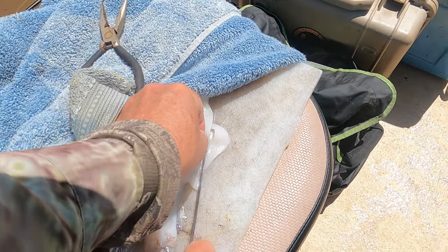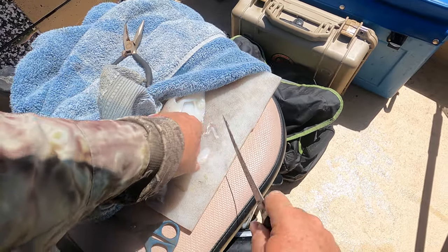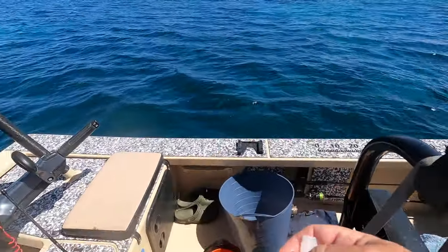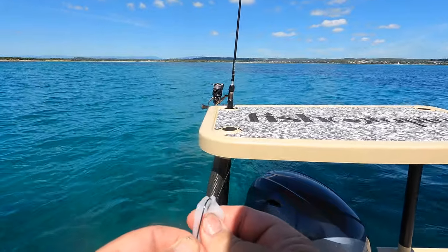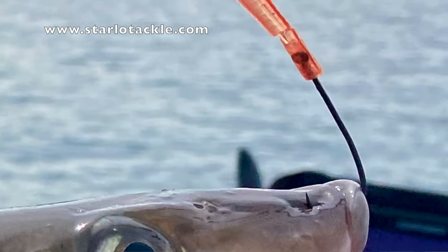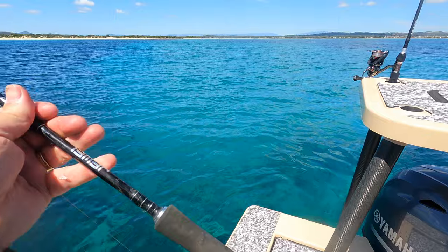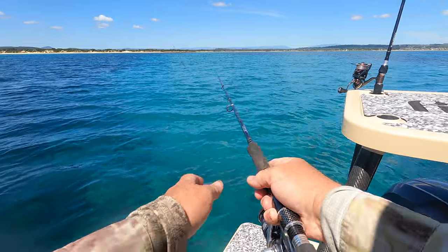I know from experience that the bite window on these big bruisers is often really short. I was keen to cut another fresh squid bait and get it back in the water. On this trip we experimented with rigging our squid baits more like soft plastics, and we also used my son Tom's 3D printed worm burner attractors — they worked too. Get it back out there onto that transition from reef to sand, and hang on.